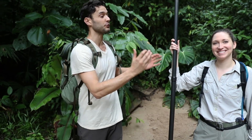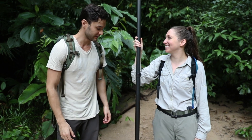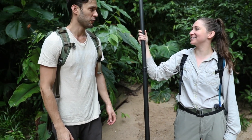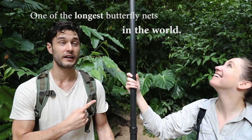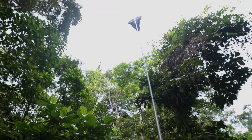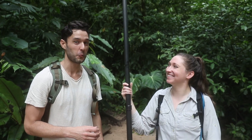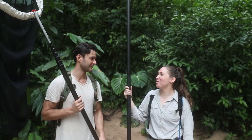Hey, I'm Phil Torres, here with Dr. Susan Finkbeiner. Susan, what do you study? I study tropical butterflies. And what is in your hand right now? I have one of the world's longest butterfly nets. I'm not going to lie, Susan, I'm a little bit jealous of your coolest butterfly net ever. I have good news for you, Phil — we've got one for you too. Let's go catch some butterflies. Yeah, I'll show you how it works.